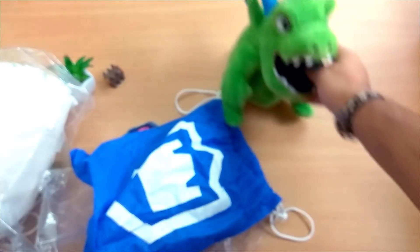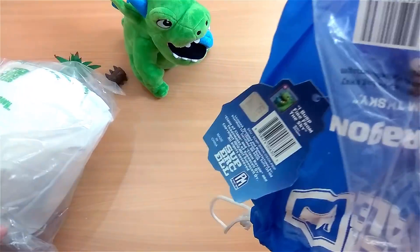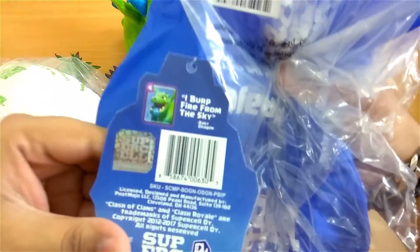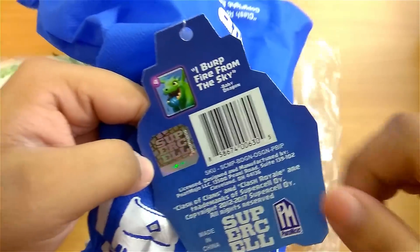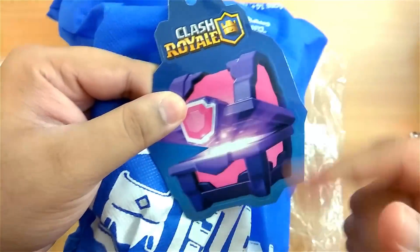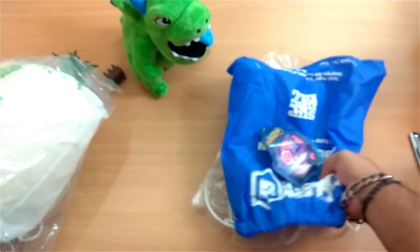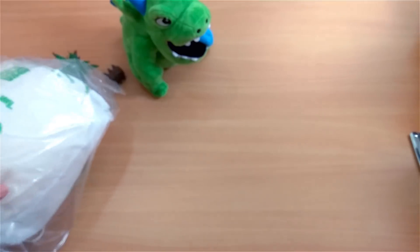We also have the Clash Royale tag with Supercell branding, which is pretty nice. The bag also has a magical chest tag, and I was wondering if they gave a free magical chest — but no, it's just a tag in a magical chest design. I think it would be a great idea to include free in-game rewards like gems or chests with such items — let me know what you guys think in the comments.